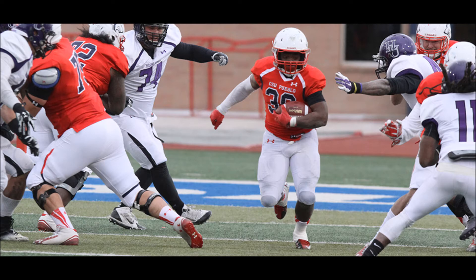13:06 to play here in the first half. Thunderwolves having their way with the Panthers — they lead it 17 to nothing.